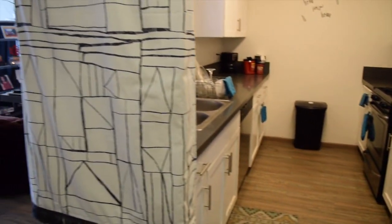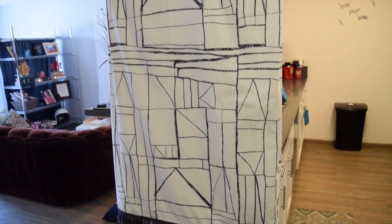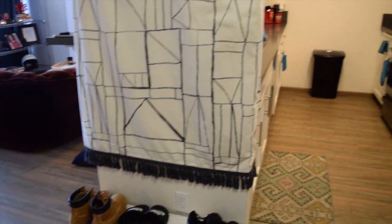When you turn around, you're going to see a shoe rack here and this tapestry that I got from Target. This tapestry was actually really cheap — I think it was only like $15 and it's huge.